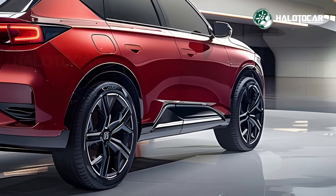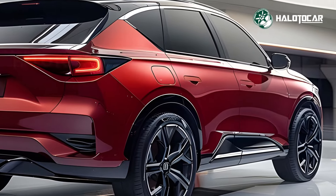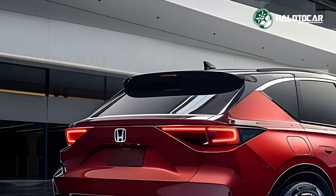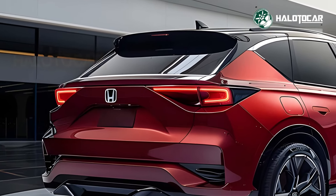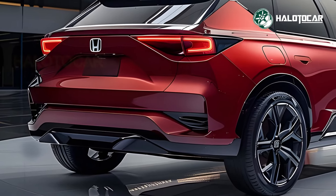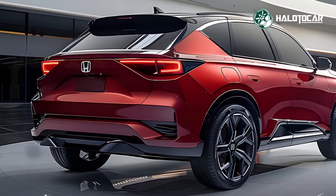The 2025 ZRV's cabin is opulent and technologically advanced, making for an exceptionally pleasant and convenient ride. A sophisticated entertainment system, cutting-edge connectivity, and safety features combine to produce an atmosphere that is at once fashionable and functional. Everyone from families to intrepid explorers to regular commuters will find the perfect seat arrangement in this roomy vehicle.